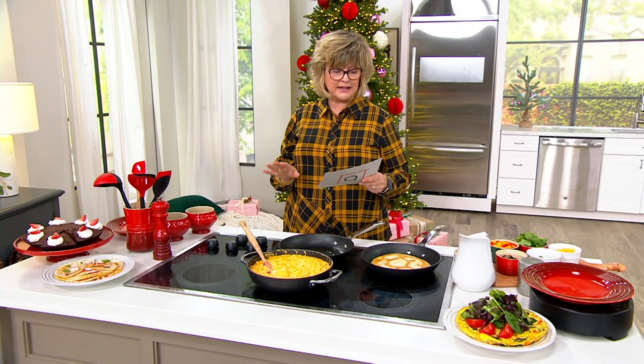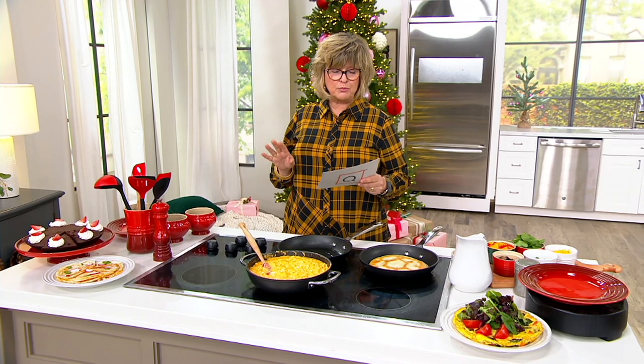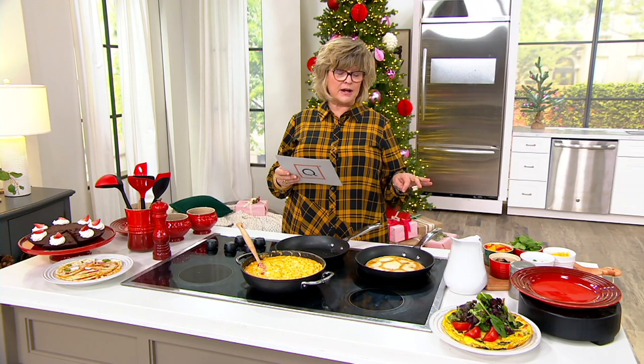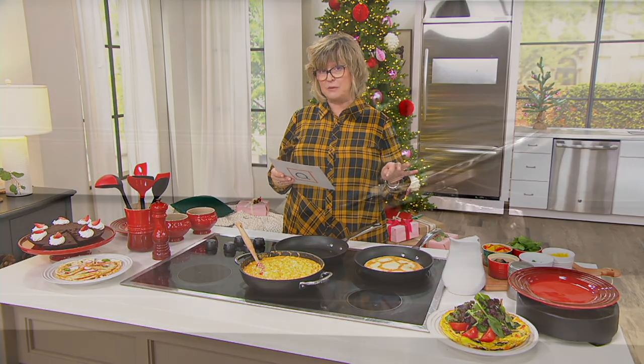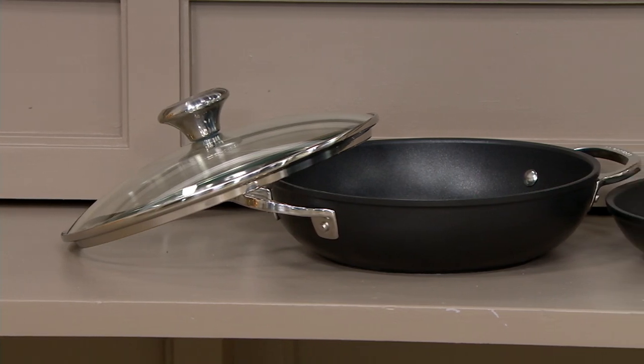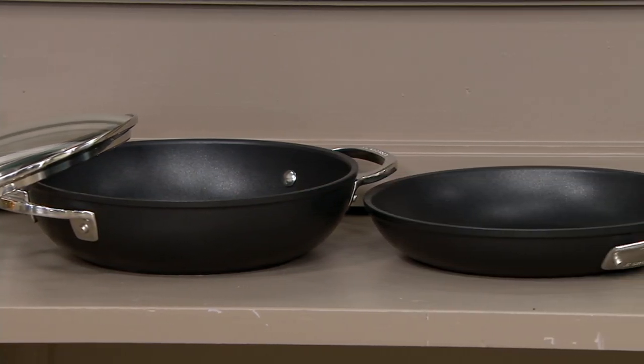It's a set. You're going to get a nine and a half inch fry pan and a two and a half quart brazier with the lid. So three pieces all together at a Black Friday sale price, which is for the only day this month on five easy pays, five payments of $40. You get reduced shipping and handling on this as well, saving you about $7 and 50 cents.